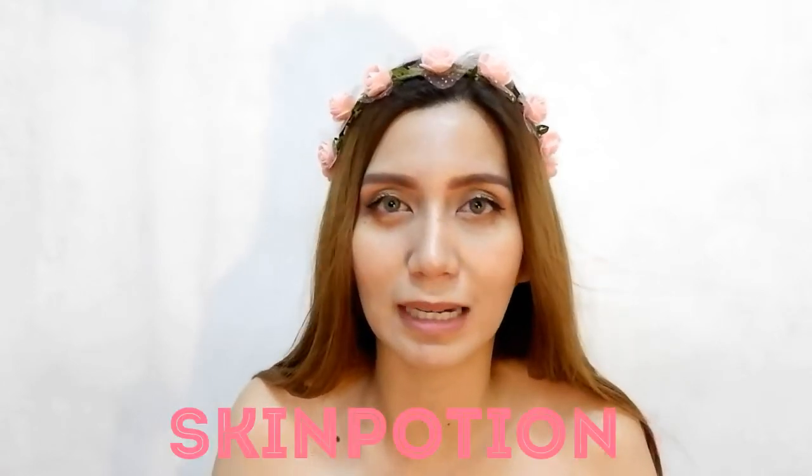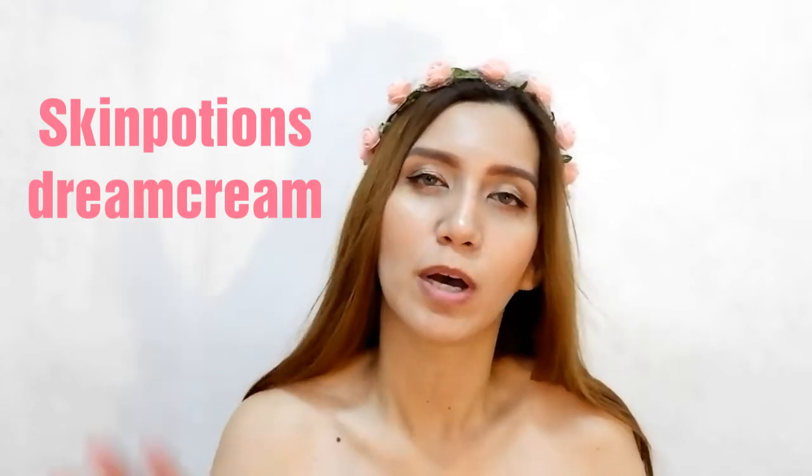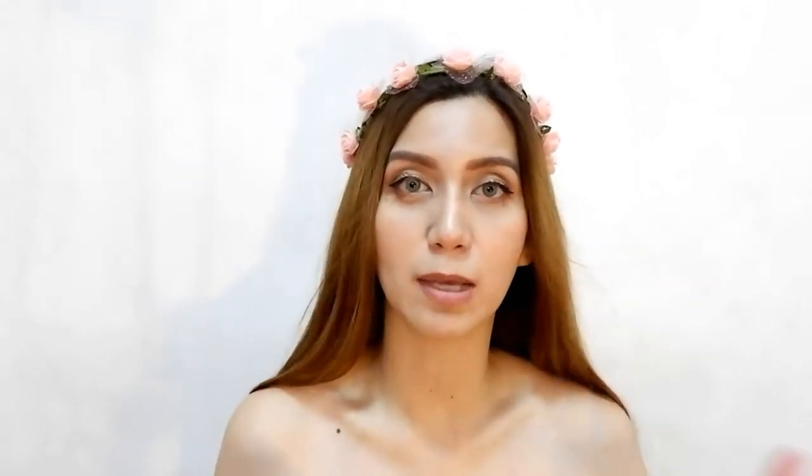Skin Potions Dream Cream — and this is their new product which is the Powder Velvet Tint. Bagong labas nila ito, nalaunch nila noong September 1. Nakisabay ako sa pag-order online — nag-crash pa nga yung website nila. Good thing naka-order ako. So let's go ahead.